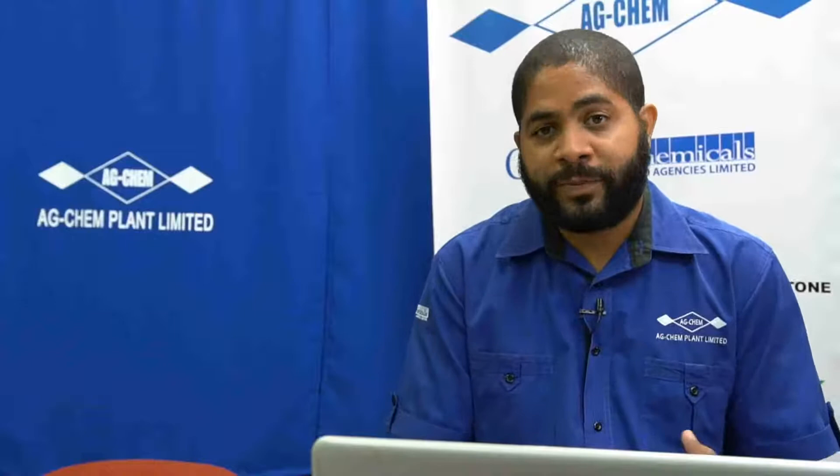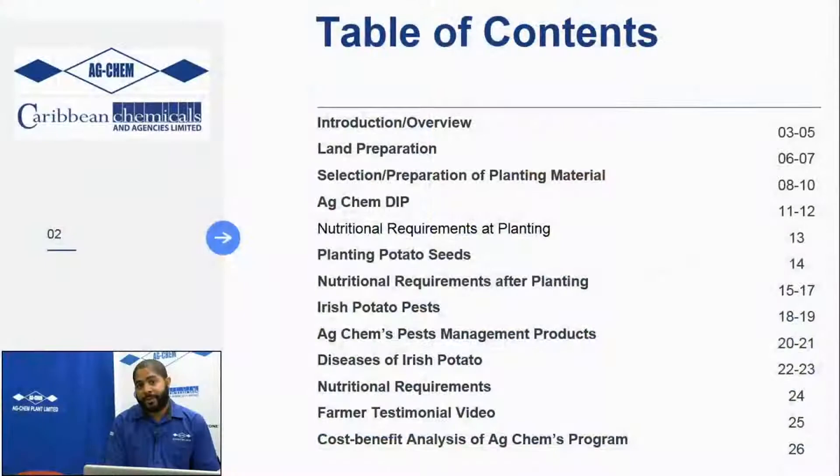Today's show, we'll be doing a pretty detailed run-through of Irish potato production, with a large focus on land preparation and pre-prep before you plant potatoes, because many farmers don't understand or make mistakes in the prep with their potato planting program, and as a result, they suffer losses from that stage.